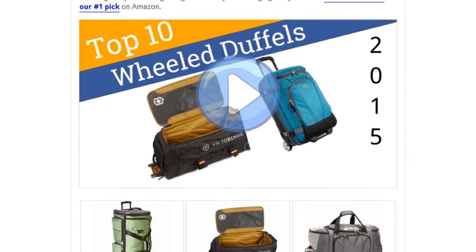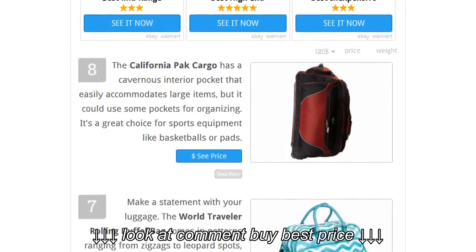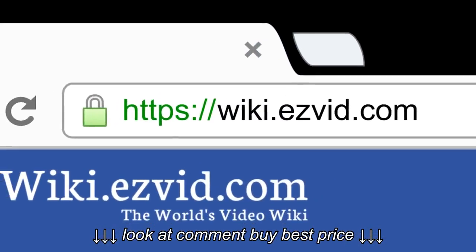To see all this stuff, go to wiki.easyvid.com and search for wheeled duffels, or click beneath this video.